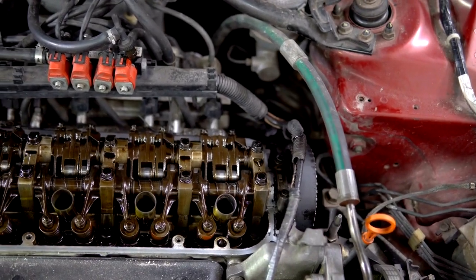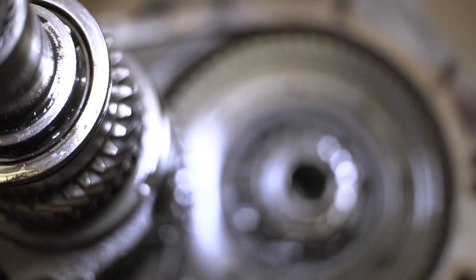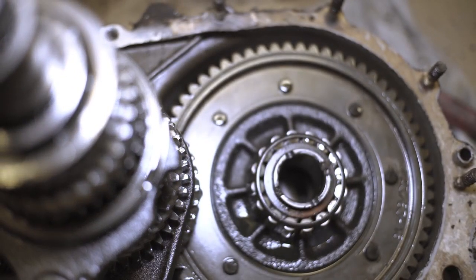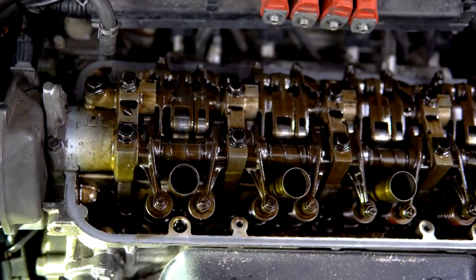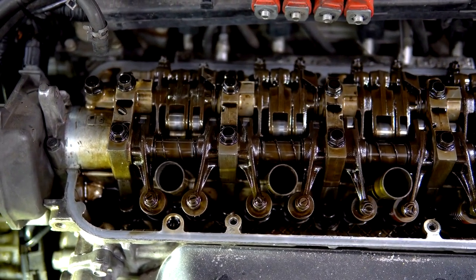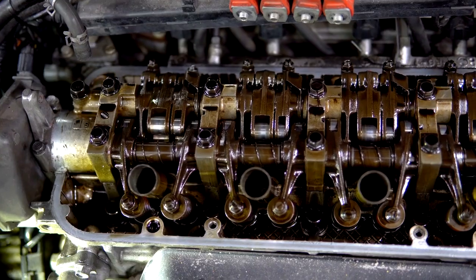Comparative Analysis of 2024 and 2025 Transmission Systems. When it comes to transmission systems, car enthusiasts and everyday drivers alike want to know what sets one model year apart from the next. We'll dive into the differences between the 2024 and 2025 transmission systems, exploring performance, fuel efficiency, and reliability.